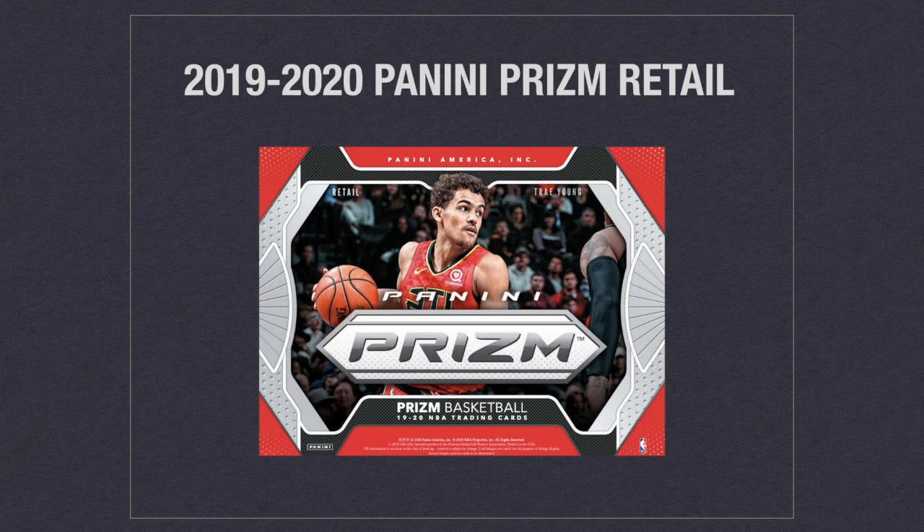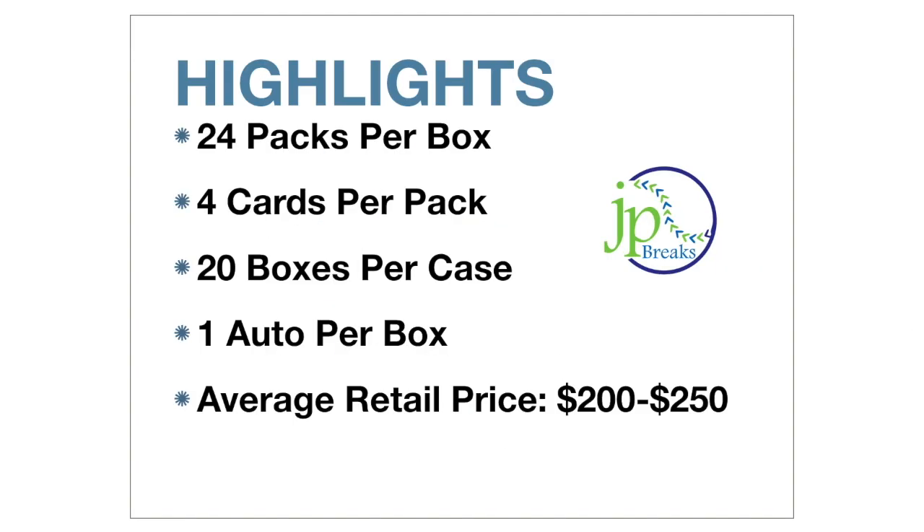Let's get inside 2019-2020 Panini Prism retail basketball. Each box contains 24 packs with four cards per pack and 20 boxes per case. We're looking at an average of one auto per box and an average retail price anywhere between $200 and $250. This is a hot product — it's hard to come by. I've seen it listed on eBay anywhere between $230 to $250, and I've gotten it in stores as low as $195 and as high as $220.